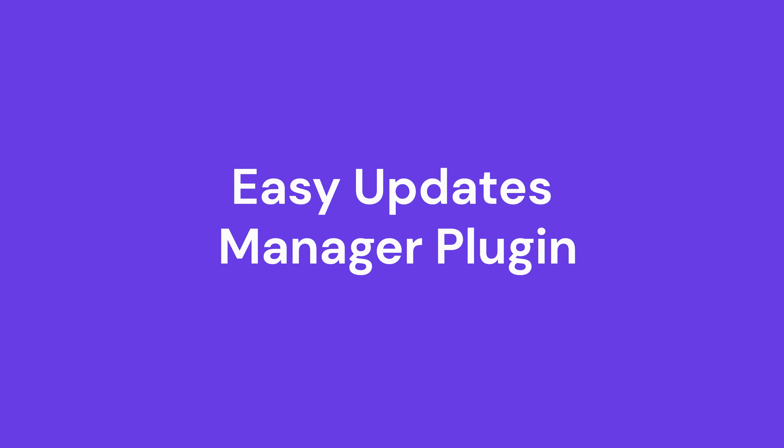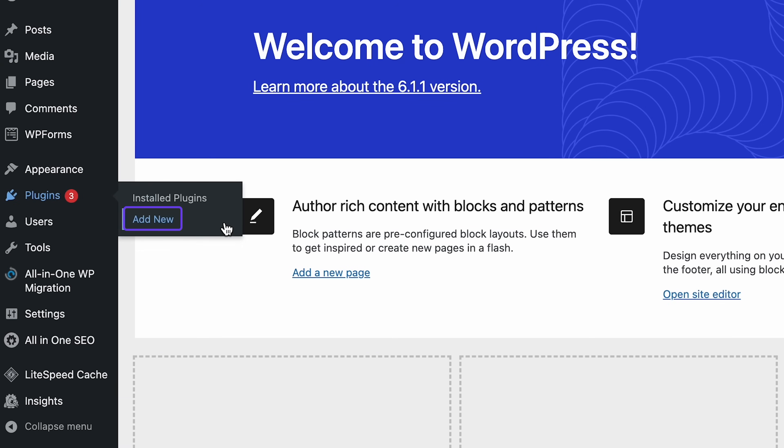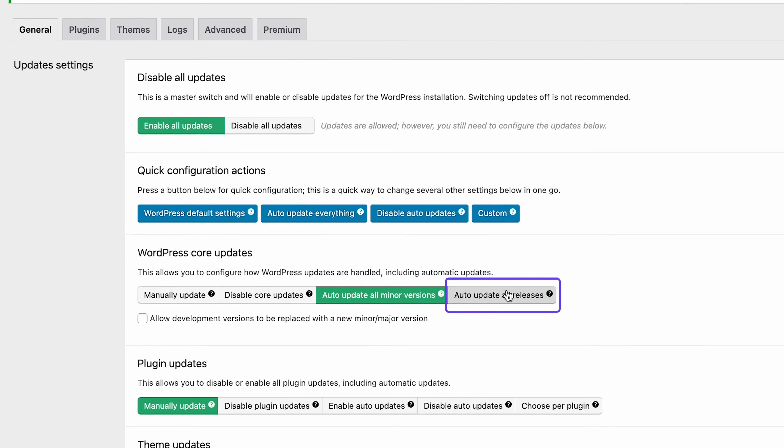The next method we will cover is how to update WordPress automatically. There are a few ways to do this. First, you can use a plugin like Easy Updates Manager, which gives you more control over the updates. This plugin lets you enable automatic updates with one click and track what or when gets updated. To enable automatic updates with Easy Updates Manager, install and activate the plugin first. On your WordPress dashboard, visit the Plugin section and select Add New. Install the plugin and click Activate. Then go to the dashboard and select Updates Options. Scroll down to the WordPress Core Updates section and click 'Auto Update All Releases'.